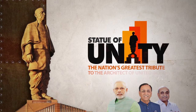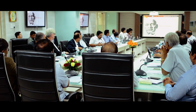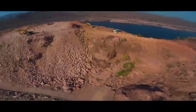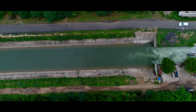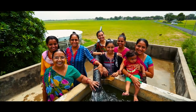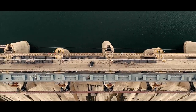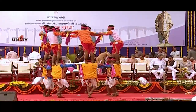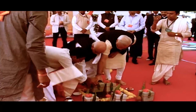Statue of Unity — the nation's greatest tribute to the architect of United India. The question was the location where this 182-meter tall statue would be erected, and finally Sadhu Beit was chosen. There were many reasons for choosing this place. Firstly, the Narmada River is known as the lifeline of Gujarat, providing water to more than 10,000 villages, 150 towns, and approximately 40 million plus people. Secondly, it was Sardar Patel's dream to construct a dam here. And thirdly, it will help develop the tribal regions of Gujarat. On the 31st of October 2013, the 138th birthday of Sardar Patel, the then Chief Minister Narendra Modi laid the foundation stone of the statue.